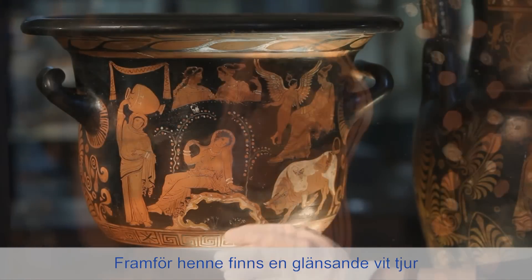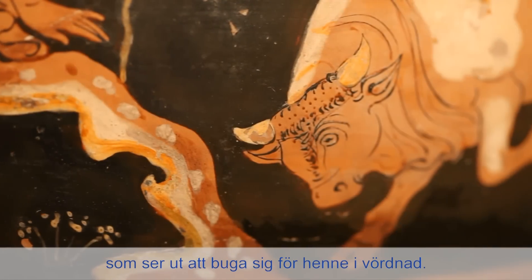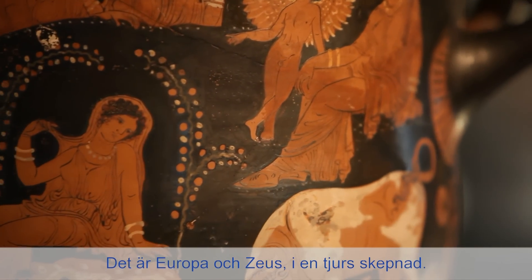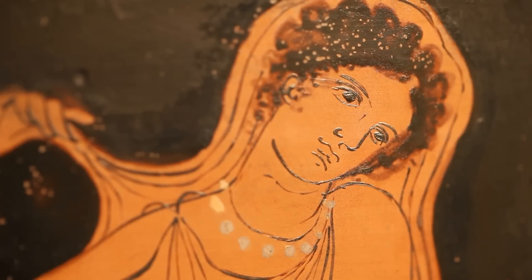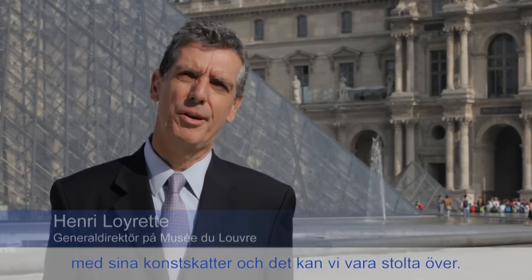And before her, a bull of dazzling whiteness, as the texts tell us, who seems to bow before her in a gesture of reverence. This is indeed Europa and Zeus transformed into a bull. That the Louvre can participate, in its own way, through its works, in the construction of Europe is obviously something that goes straight to my heart.